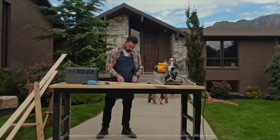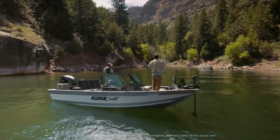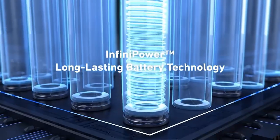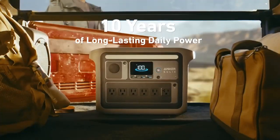We'll dive into each generator's key specifications, from battery capacity and charging speed, to inverter output and solar compatibility. Be sure to check the description box below for the latest deals. Let's jump in and find the perfect solar generator for your needs.